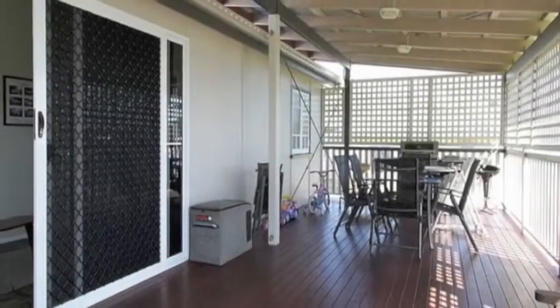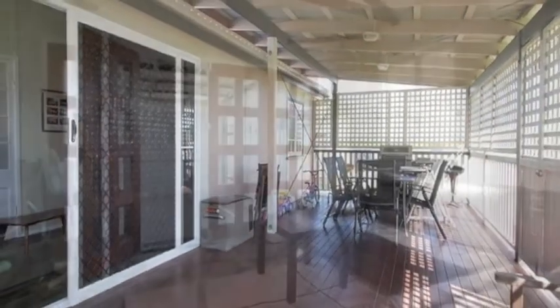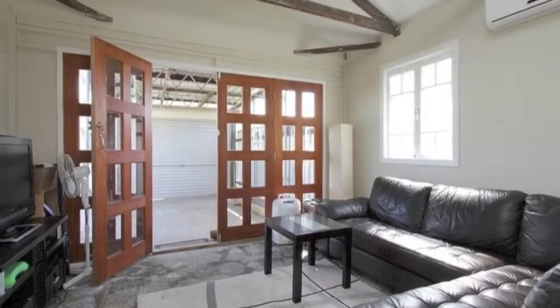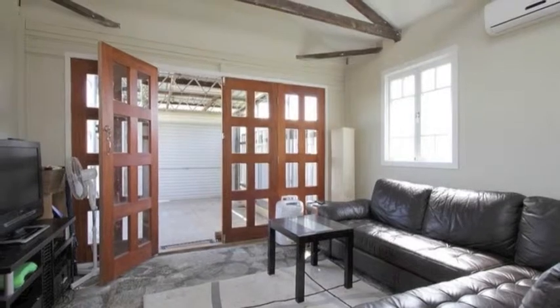A large semi-enclosed deck has been added to the front of the house, giving extra living space. And the garage behind the carport has also been converted to an air conditioned rumpus room.